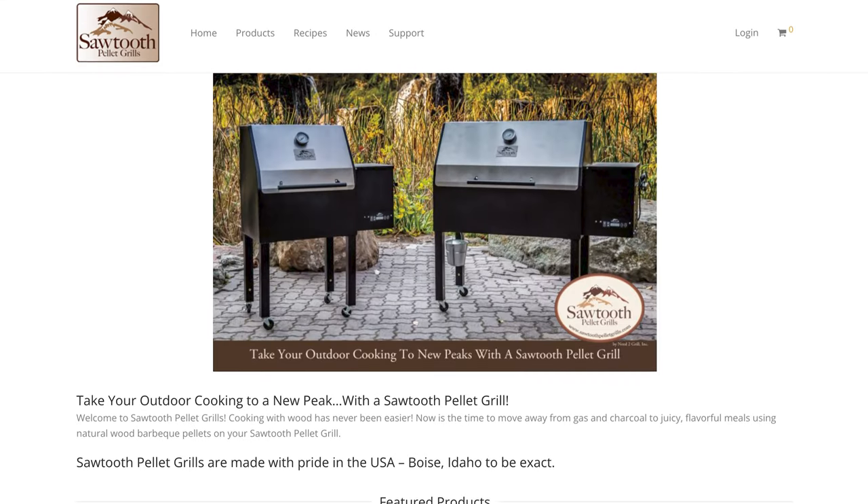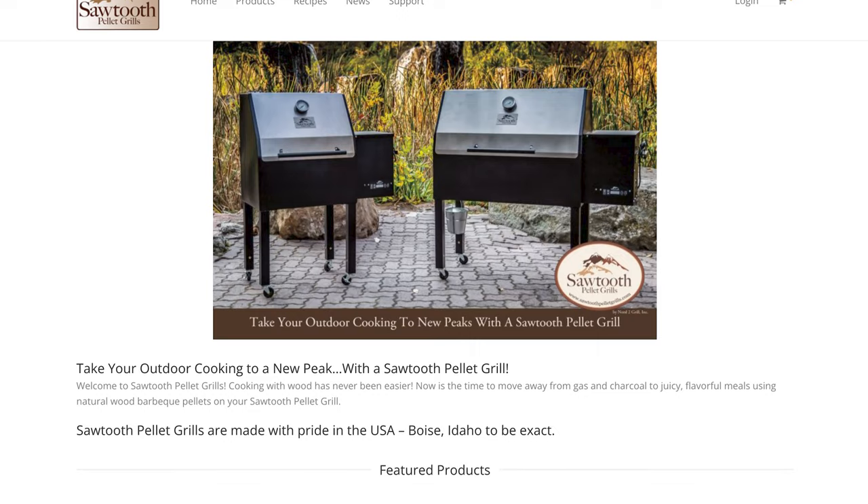Next up is Sawtooth Pellet Grills. These guys are based in Boise, Idaho, and much like their name suggests, they make pellet grills. They have a few different sizes in their base configuration, as well as some different accessories that you can add to your pellet grill. Make sure to check out their website too — lots of great recipes on there.